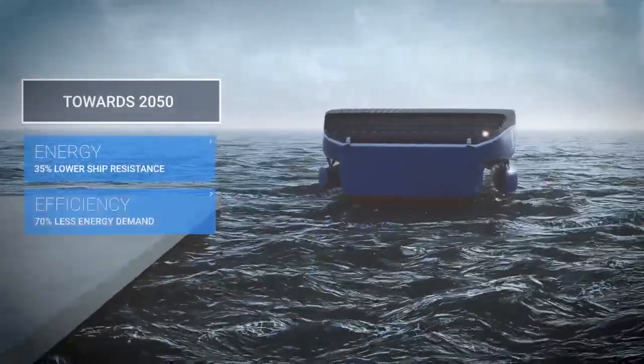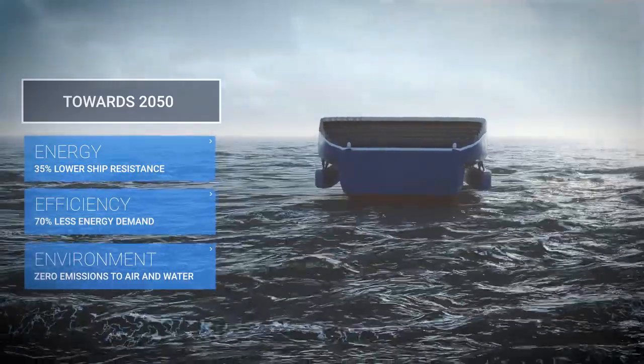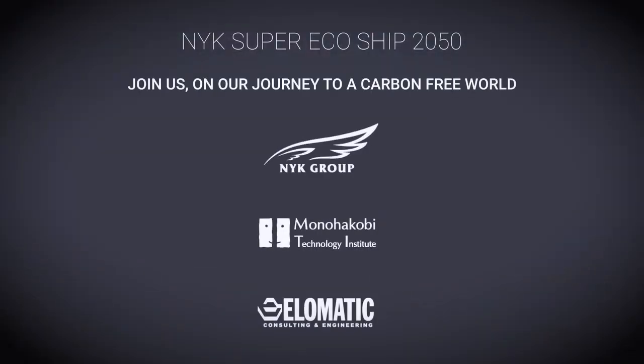Energy-efficient design and onboard renewable energy are key aspects for future emission-free operation. Join us on our journey to a carbon-free world.